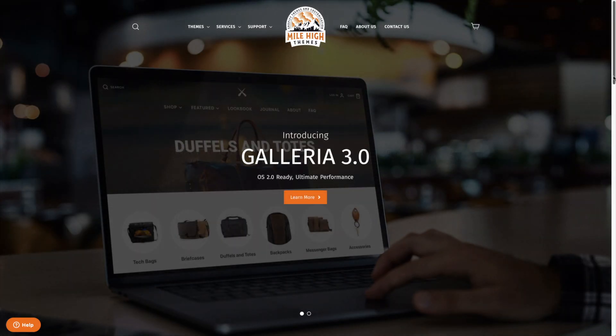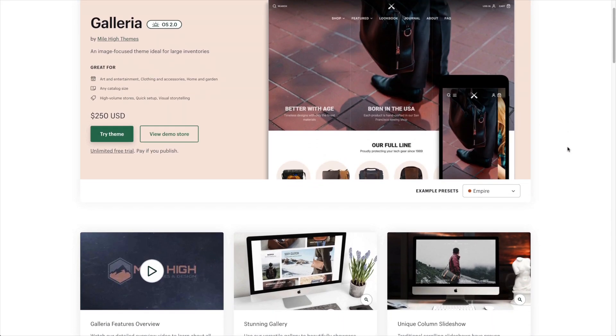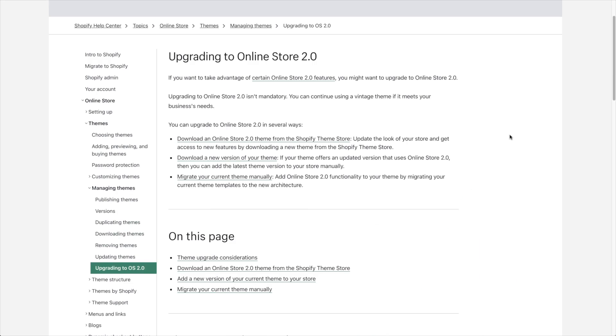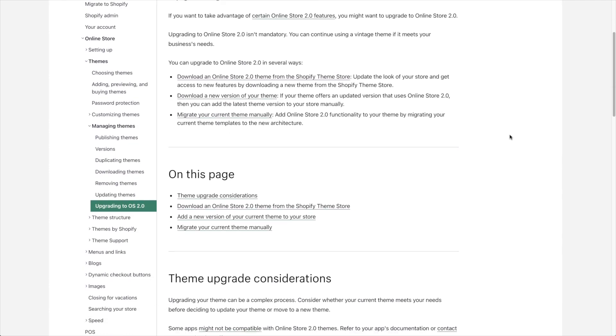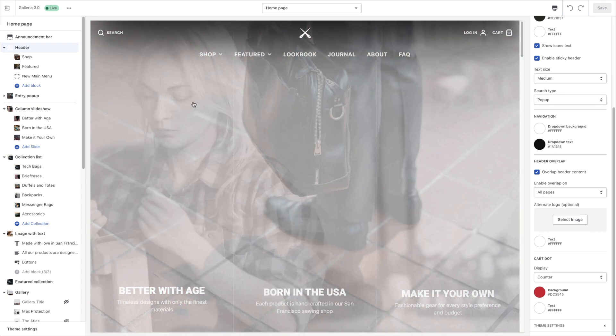Hi everyone, my name is Tim and I'm the founder of Mile High Themes. Today I'm really excited to introduce you to version 3 of our Galleria theme. This update supports the Online Store 2.0 features that Shopify recently released, and rather than just update our existing codebase to support these features, we took this as an opportunity to reimagine this theme from the ground up.